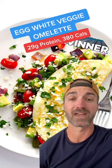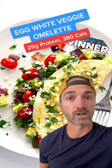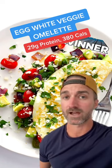Now, if you're going super lean, this is what you're getting: the egg white veggie. All in on this beast — 29 grams of protein and only 380 calories. Your best bet.